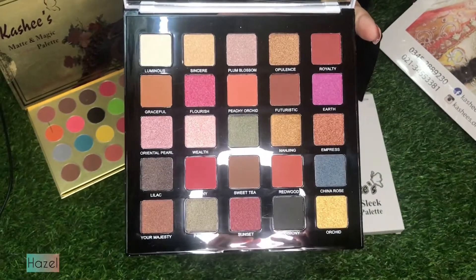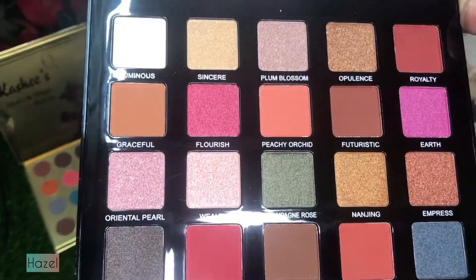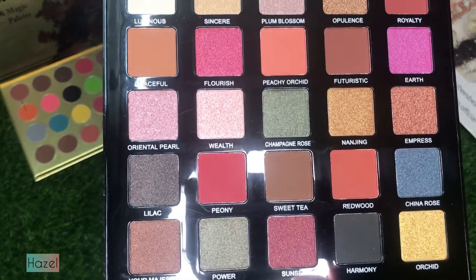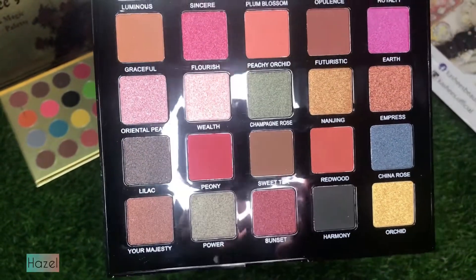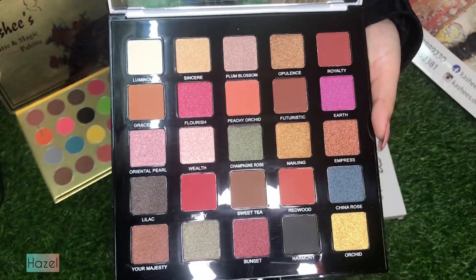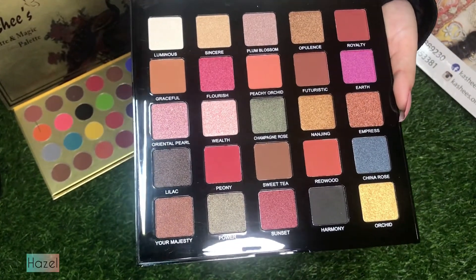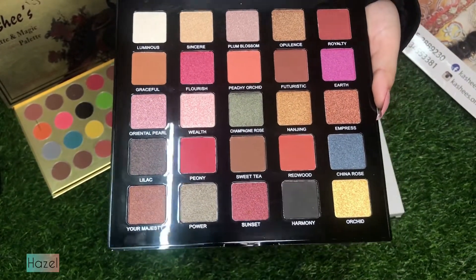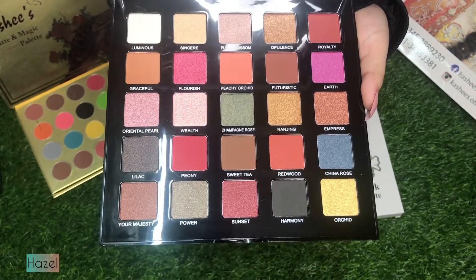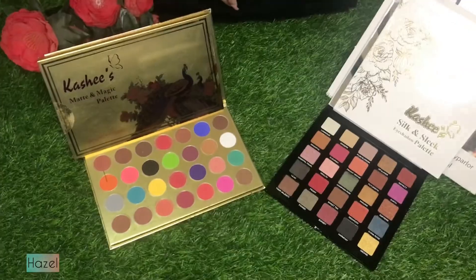In this palette you can see there are some mattes and some shimmers, and they are all so pigmented. With just one swatch you can see how pigmented the shimmers are. There are different shades, and compared to the Matte and Magic palette, both palettes have very good shade variety.